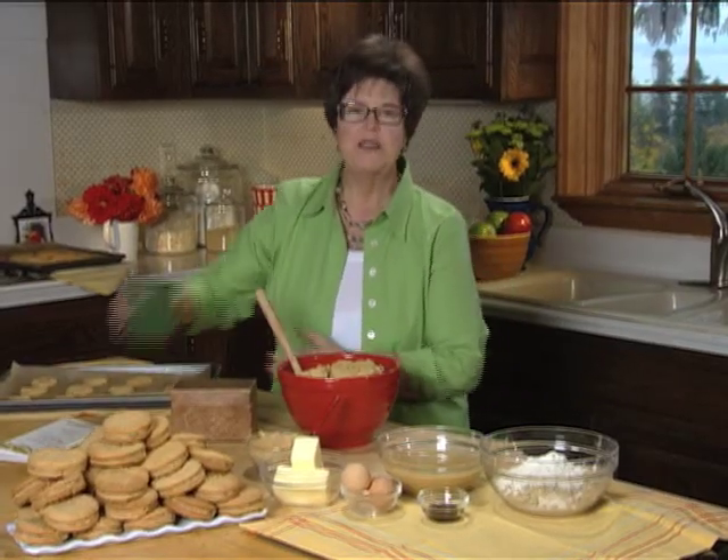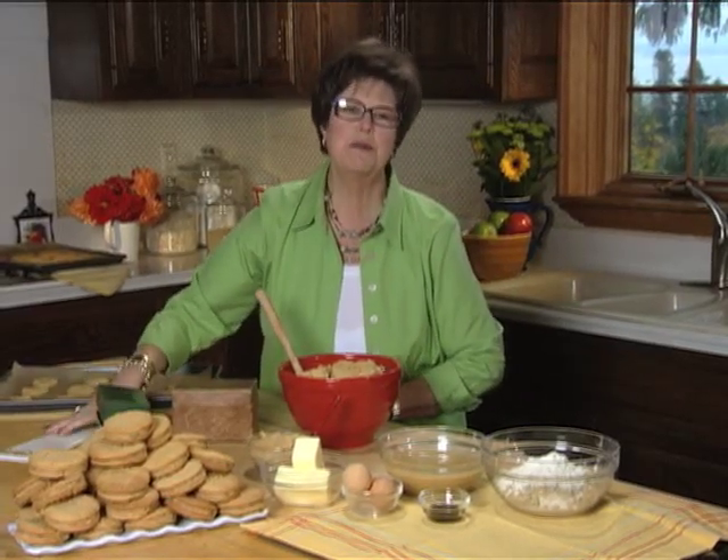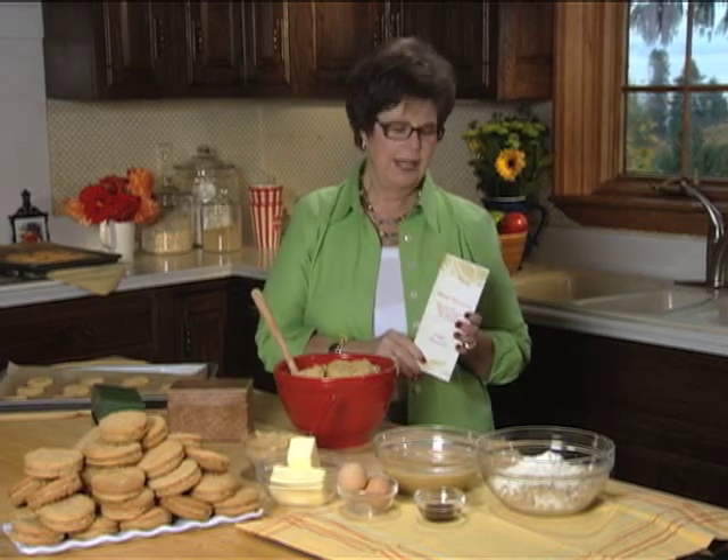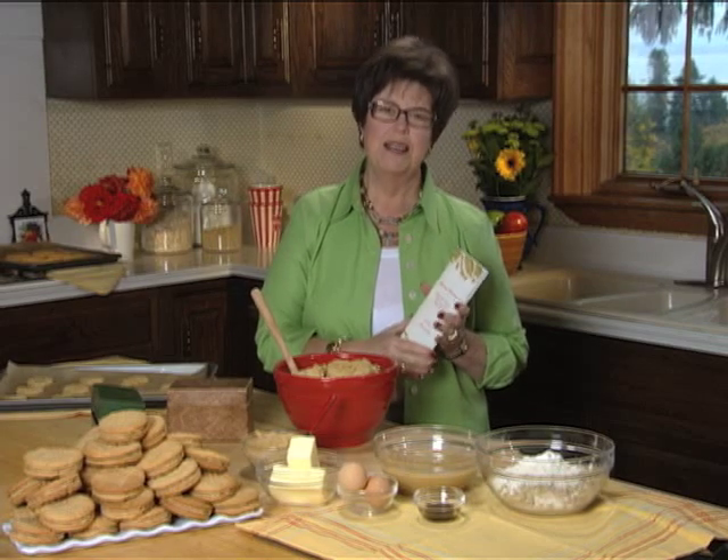Years ago, I chose some of my favorite recipes and created a recipe booklet as a thank you gift to my readers at Christmas time. In return, the readers sent me their own favorite recipes. This was my first venture into cookbook publishing.